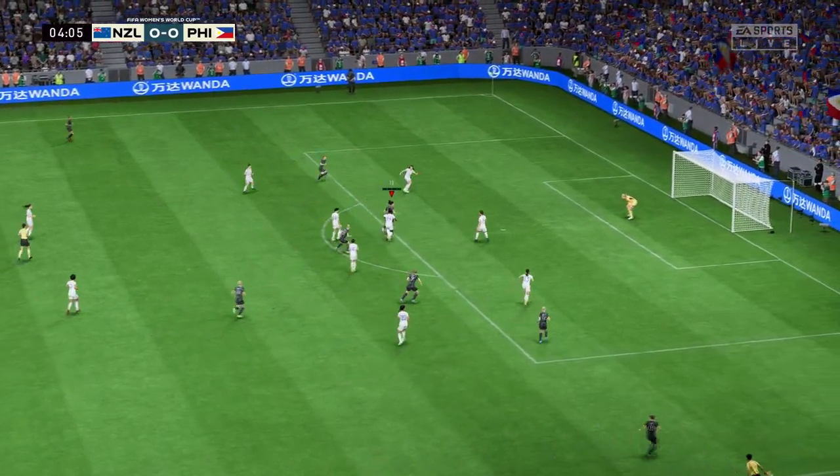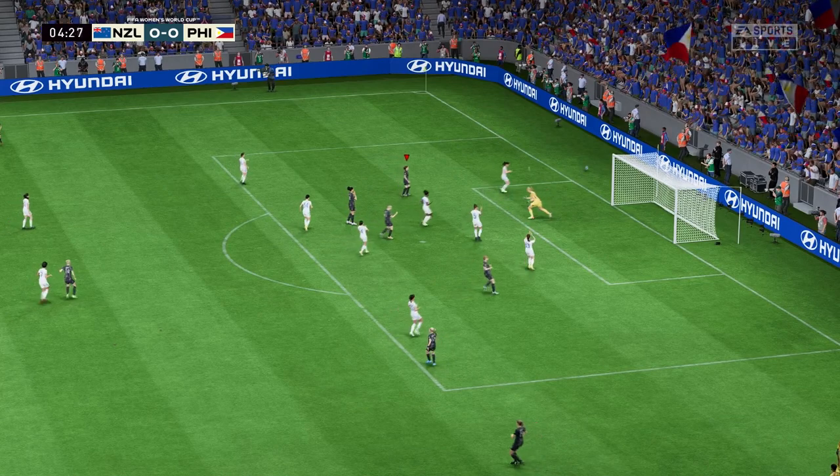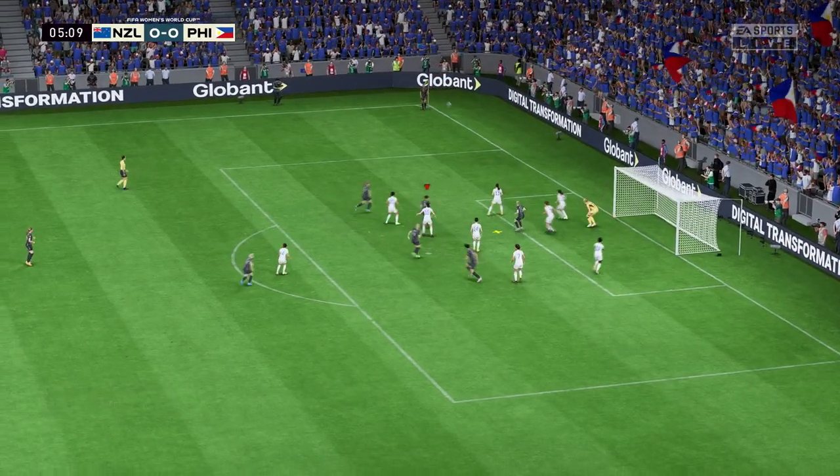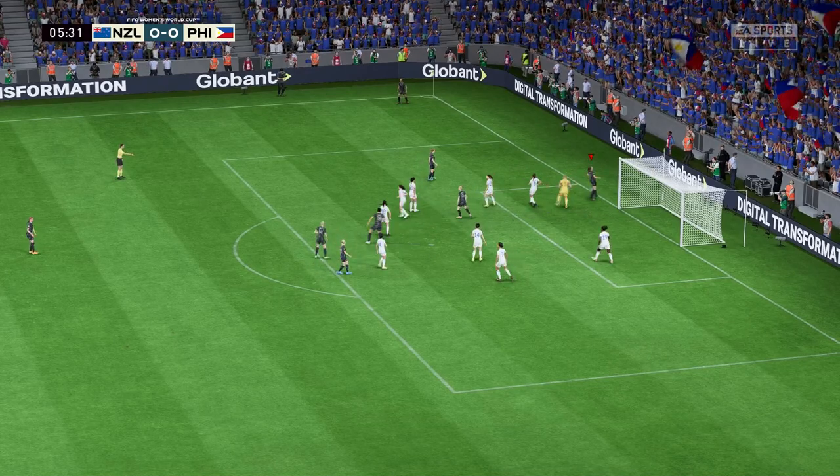It could be on for her — wonderful chance — but it's a terrific piece of goalkeeping. She couldn't keep it on target, and the pressure had a lot to do with that.